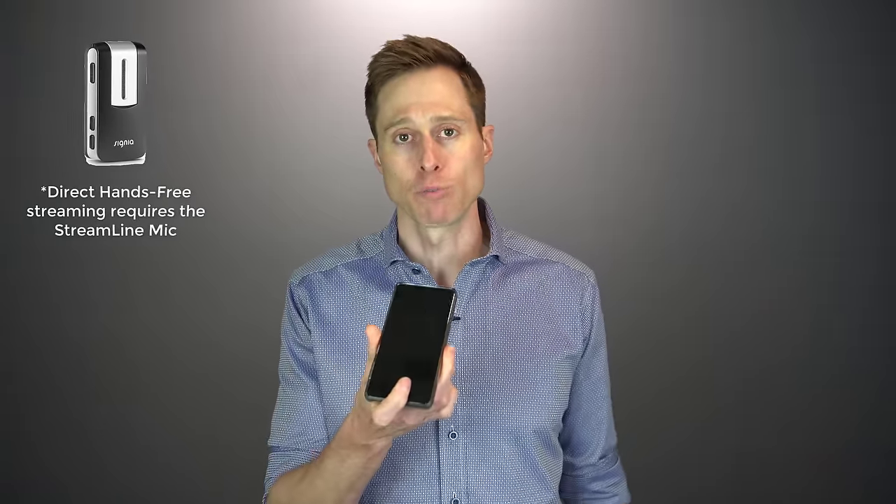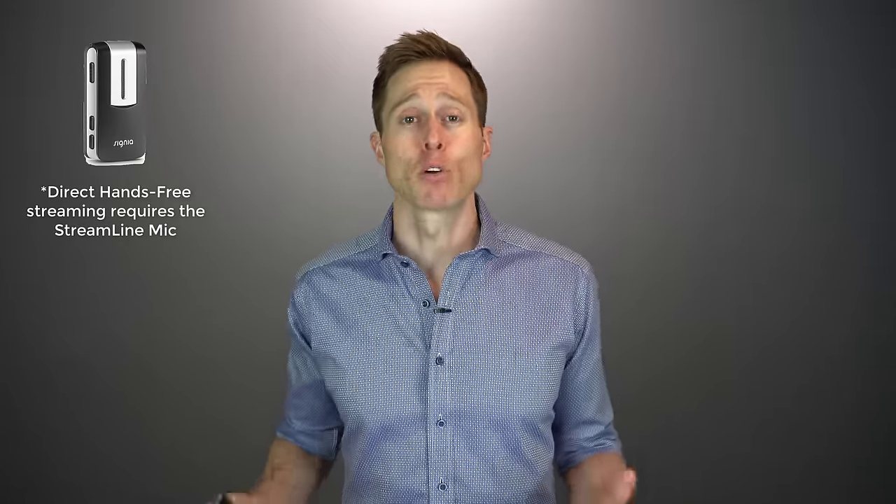This direct Bluetooth connectivity also allows you to stream audio directly from your phone into both of your hearing aids. So if you want to listen to podcasts, audiobooks, YouTube videos, music, or stream phone calls, you can do all of that wirelessly. One negative with phone calls is that you still have to use your smartphone to answer the call and use the microphone of your smartphone to talk, even though you can hear the person directly in your hearing aids — so you cannot be totally hands-free.